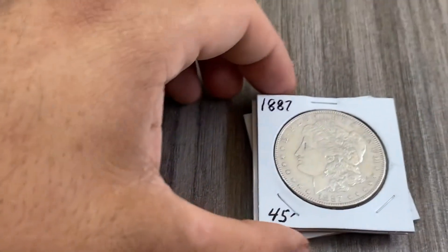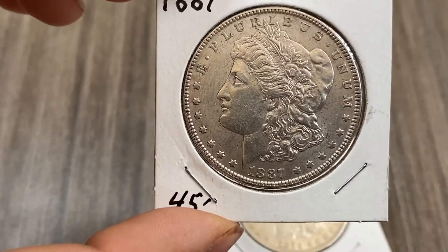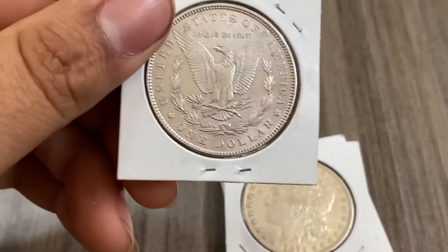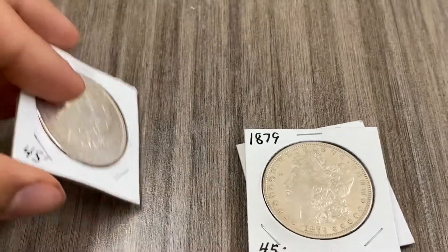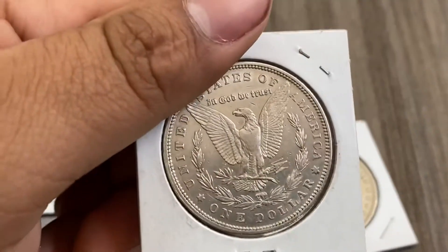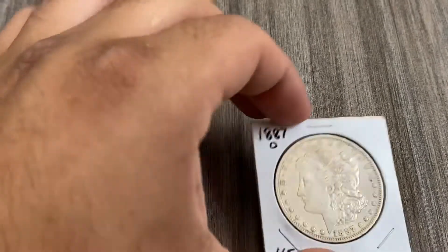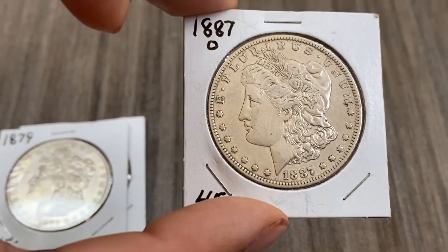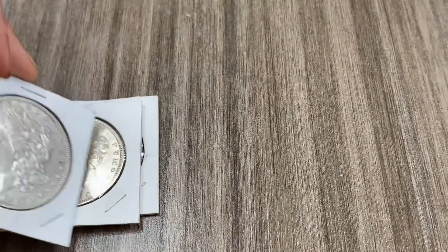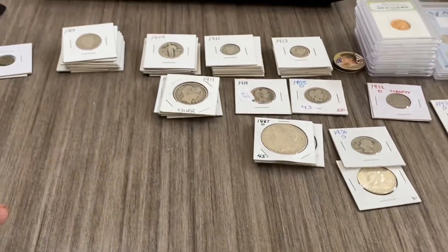Now we got our Morgans — our beautiful 1887 Morgan dollars in great condition. We have two of them, including an 1887-O minted in New Orleans. Worth about $45 a piece.